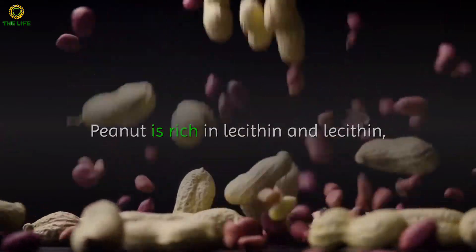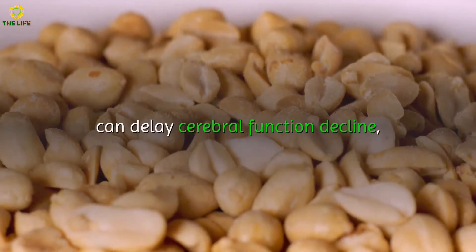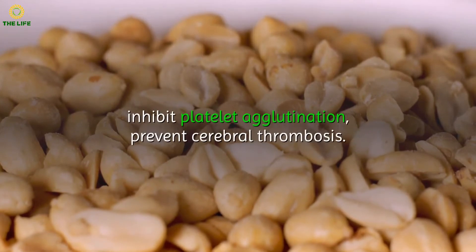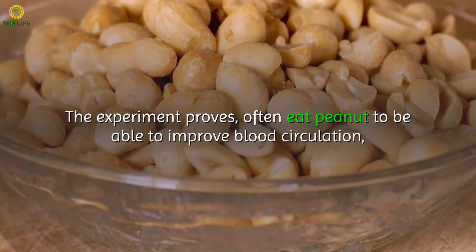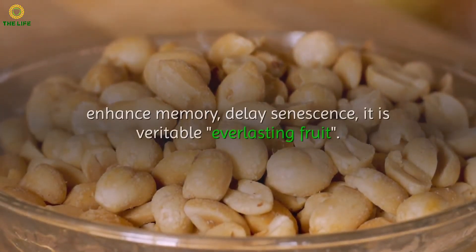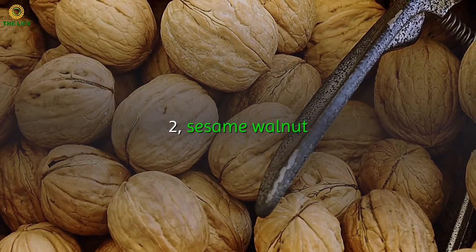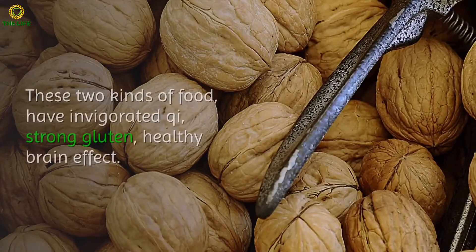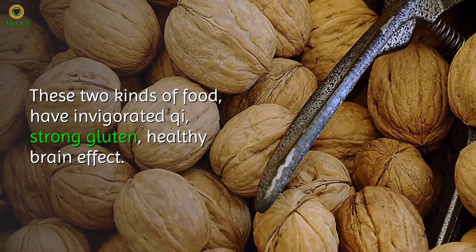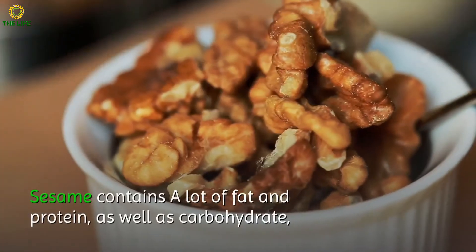One: Peanuts. Peanuts are rich in lecithin, an important substance the nervous system needs. It can delay cerebral function decline, inhibit platelet agglutination, and prevent cerebral thrombosis. Experiments prove that eating peanuts often can improve blood circulation, enhance memory, and delay senescence — it is truly a long-lasting beneficial fruit.